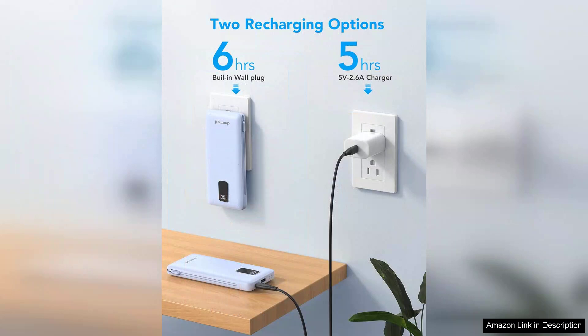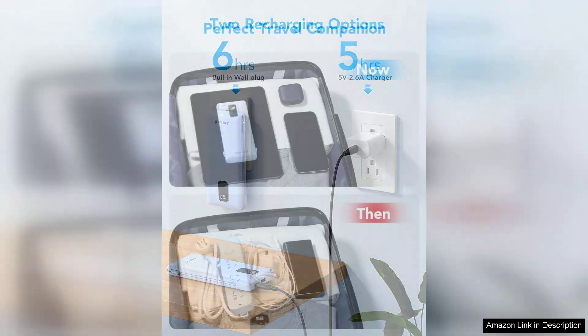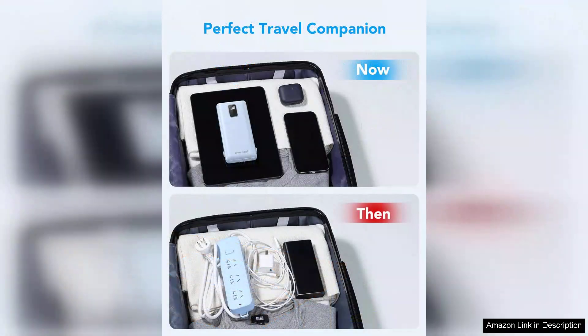In terms of performance, the Chalmers Charger delivers. It charges my smartphone swiftly, often bringing it from 0 to 100 in under 2 hours. The capacity is more than enough for multiple charges, ensuring I can power my devices on long days out or during travel.